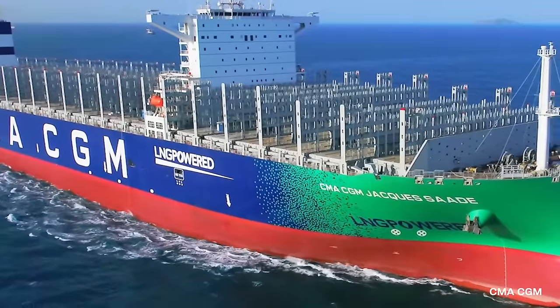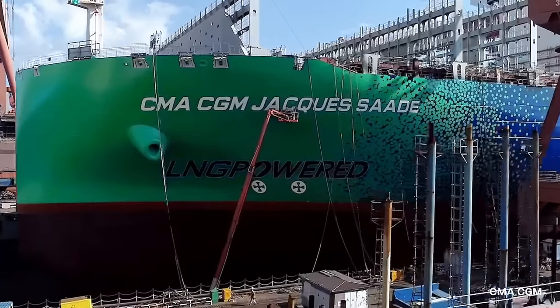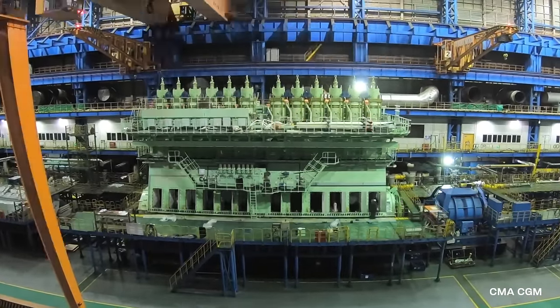The ship includes a range of advanced technologies to reduce its carbon footprint, including an optimized hull design, a hybrid scrubber system that removes sulfur and particulate matter from the ship's exhaust gases, and a ballast water treatment system.